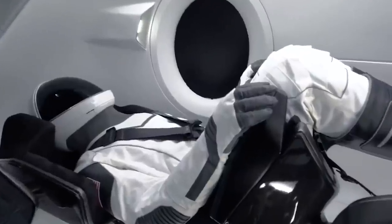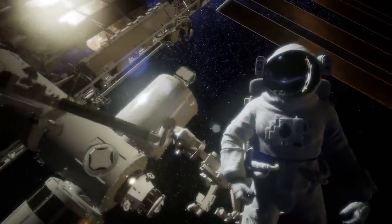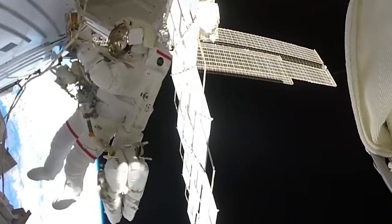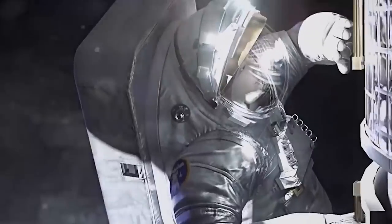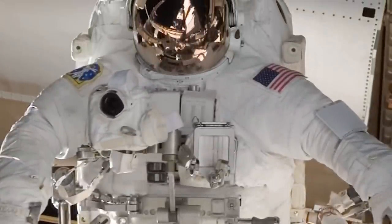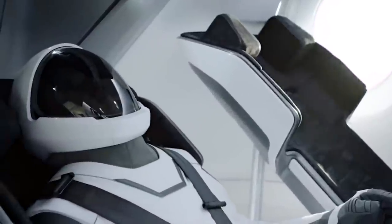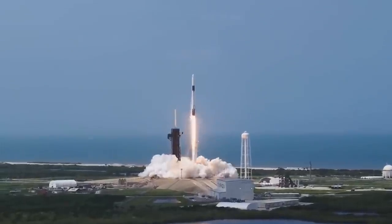The helmets and gloves are 3D printed, and the gloves are touchscreen enabled. Their primary function remains the same: to protect crew members from loss of pressure, which occurs when air is lost from the capsule. The suits also ensure that astronauts have enough oxygen and regulate their body temperature. A single umbilical cable in the seat plugs into the suit, providing a communications link as well as breathable air. The Starman suits are made entirely of one piece and are tailored to the astronaut, but are only intended for use inside the Crew Dragon capsule and are not suitable for spacewalks.